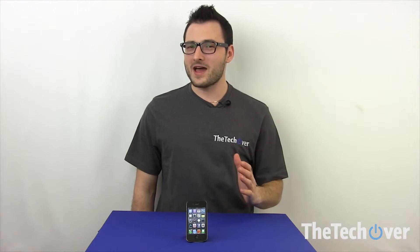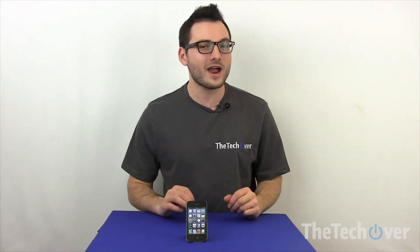Once again, this is Puff from thetechover.com. Today we're going to be taking a look at the new iPhone. Now if you're an Apple fanboy, you're waiting patiently for the iPhone 5 — well, Apple's got a special treat for you. They give you the iPhone 4S.